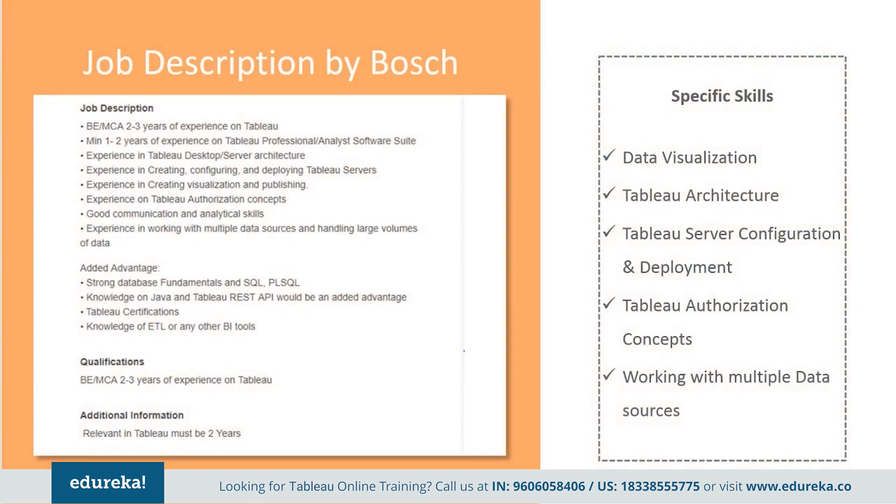Next, we have a job description by Bosch. They want an engineering graduate with at least two to three years of experience on Tableau. Minimum one to two years of experience on Tableau professional or analyst software, suite experience in desktop and server architecture, creation, configuration, and deployment of Tableau servers, in visualization and publishing authorization concepts, along with good communication and analytical skills. Apart from which, they want somebody with experience in working with multiple data sources and handling large volumes of data.